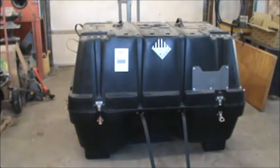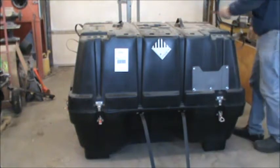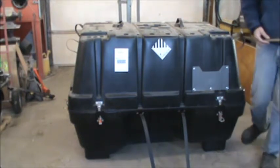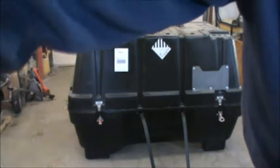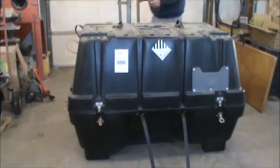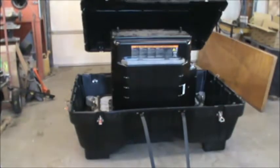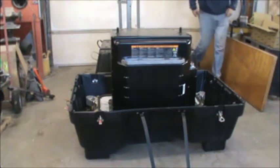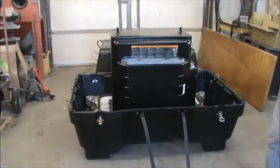Right here is our lithium battery pack for our electric car project. I've already got it unbuckled — all the way from Israel. The story on this pack, if any of you watch EVTV, you'll know.